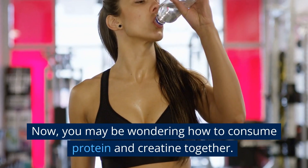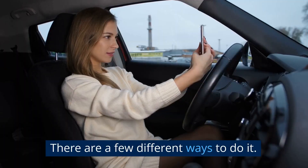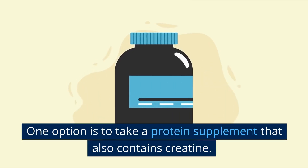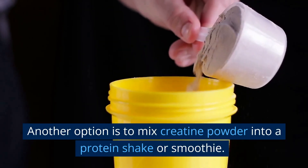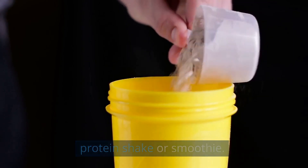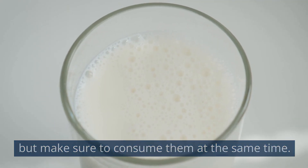You may be wondering how to consume protein and creatine together. There are a few different ways to do it. One option is to take a protein supplement that also contains creatine. Another option is to mix creatine powder into a protein shake or smoothie. You can also take creatine and protein separately, but make sure to consume them at the same time.